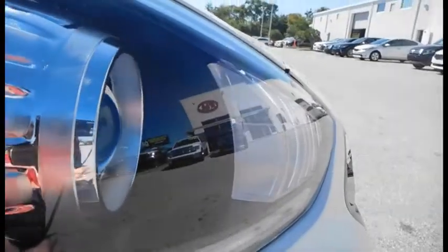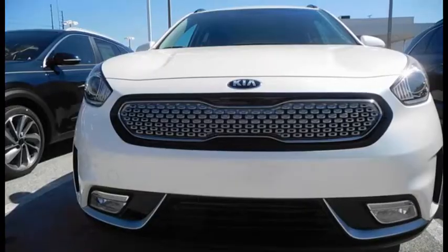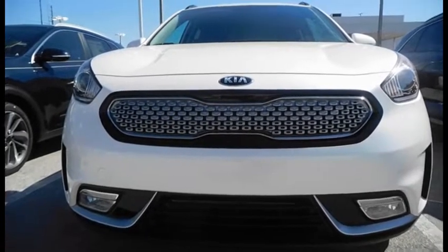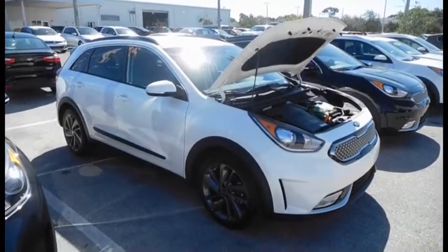The Kia Niro is Kia's latest attempt to join the growing market for hybrid vehicles. While the exterior design appears to have taken inspiration from a bloated puffer fish, the hybrid technologies hidden under the hood are impressive.